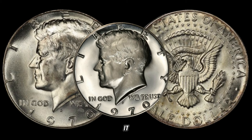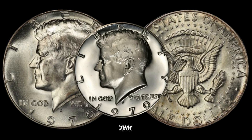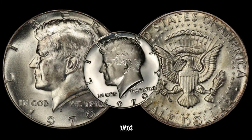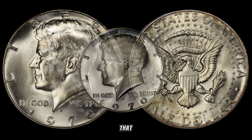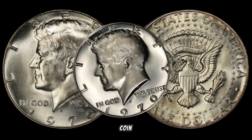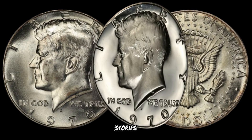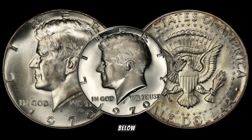And there you have it, folks — the story behind the 1970 half-dollar that could be worth a small fortune. If you enjoyed this deep dive into numismatics, don't forget to like, subscribe, and hit that notification bell for more coin-related discoveries. Thanks for joining us today. If you have any stories or insights about rare coins, feel free to share them in the comments below.